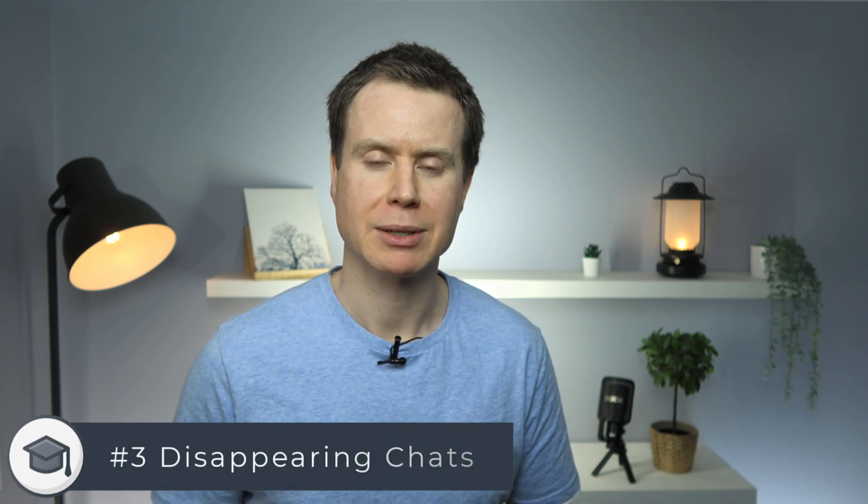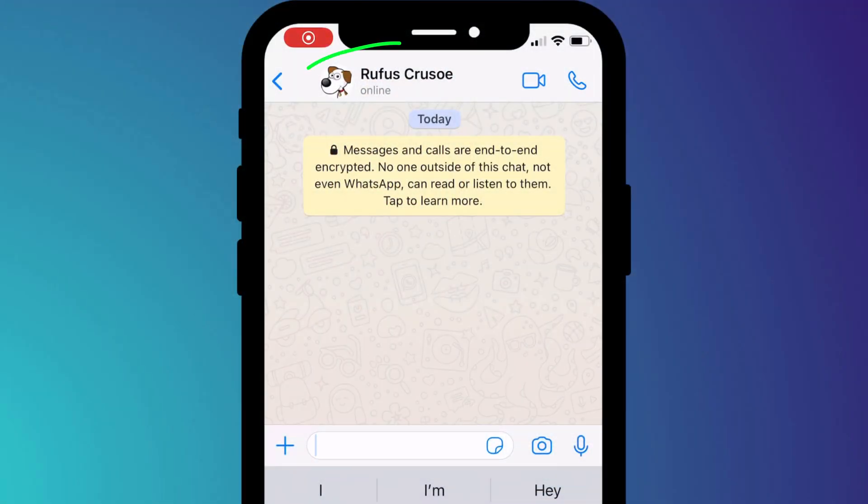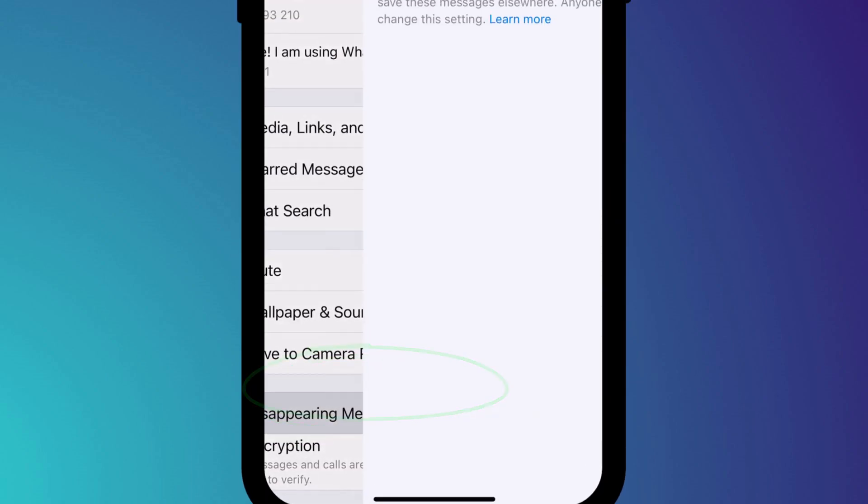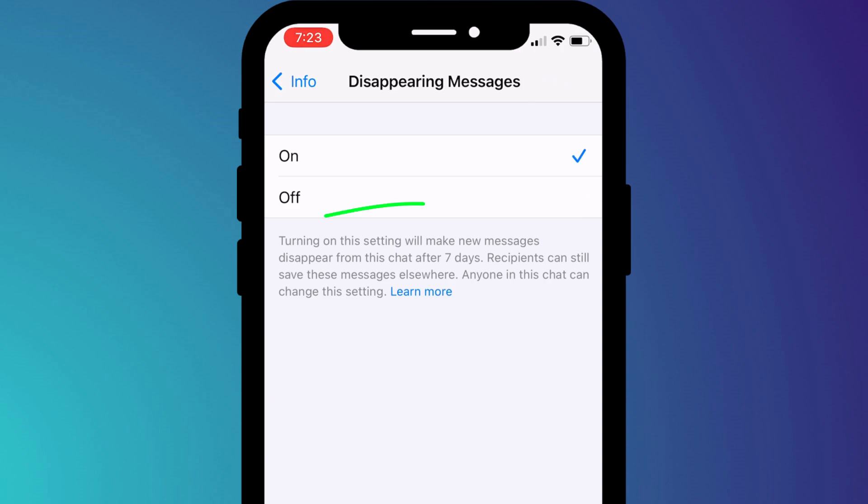If you want to take this approach one step further, I would also recommend enabling disappearing messages. Annoyingly, there isn't an option to enable this feature across the board for all chat sessions, but you can enable it on individual chat sessions by clicking on the name of the person you're chatting with and choosing disappearing messages. Enabling this option ensures your messages will be deleted from the recipient's phone after a week, which is much better than leaving a complete history of your conversation scattered across people's devices, potentially dating back years.